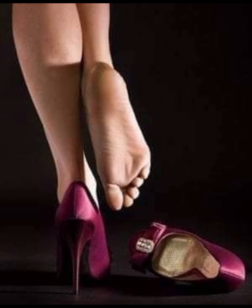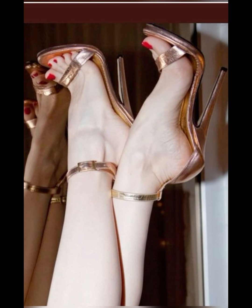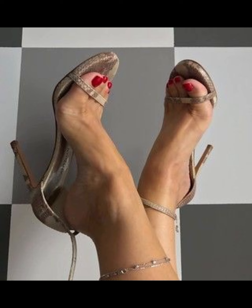Hello everyone, assalamu alaikum, how are you? I hope all of you are fine and spending a beautiful day with great health. I am here with my another video and today the topic of my video is about high heels, pumps, and sandals.